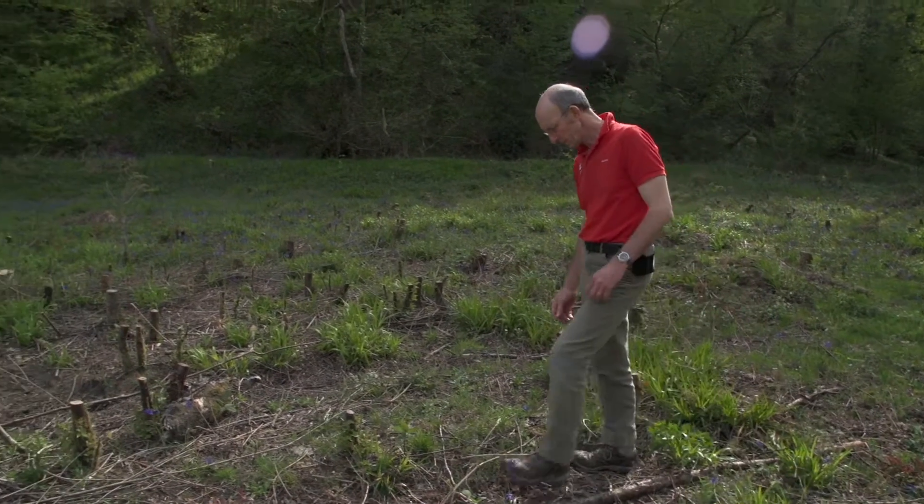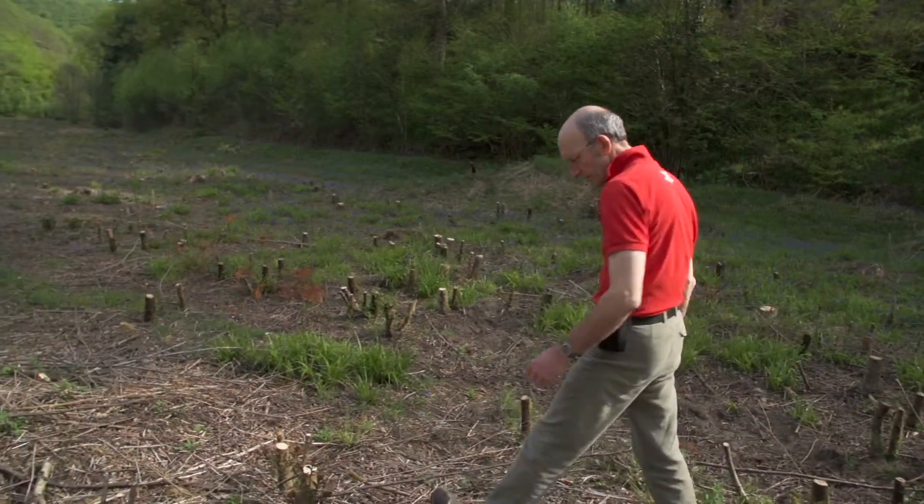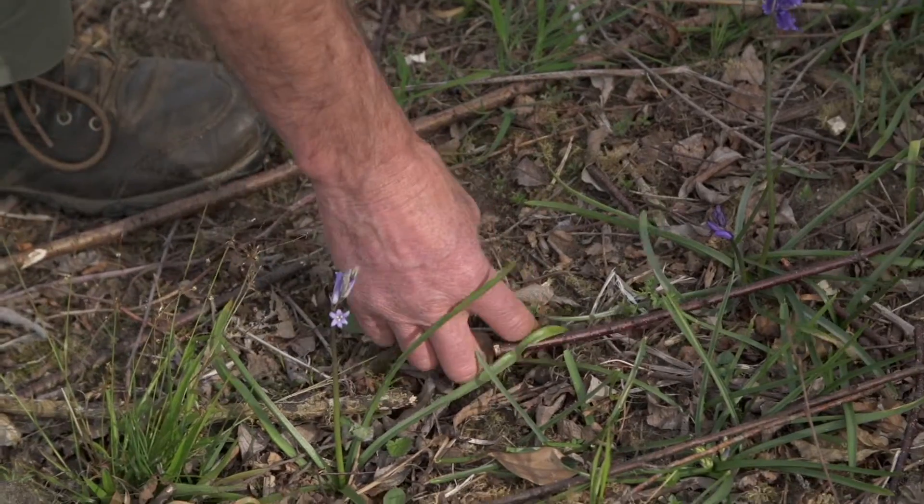One of the most important things is as the sun comes here, you can see these beautiful sunny edges. This is where bramble grows. Bramble flowers are a very good source of nectar, not only for the butterflies but for a lot of other insects as well.